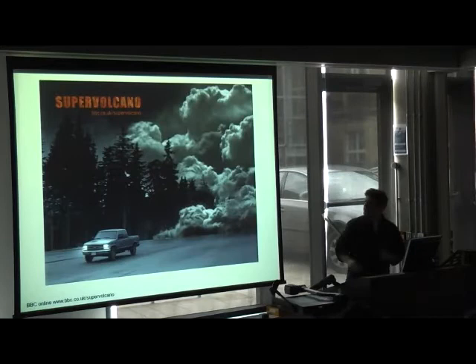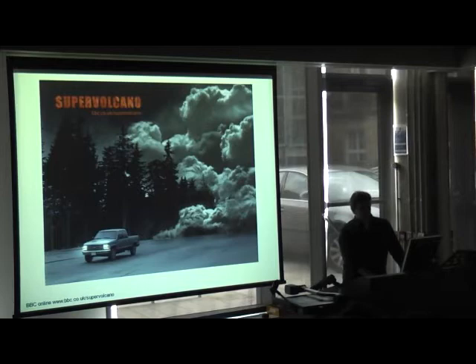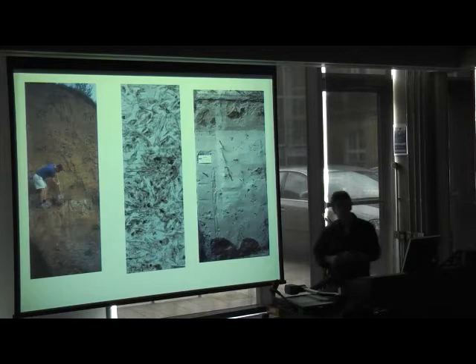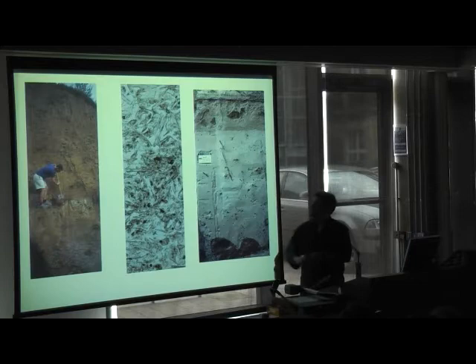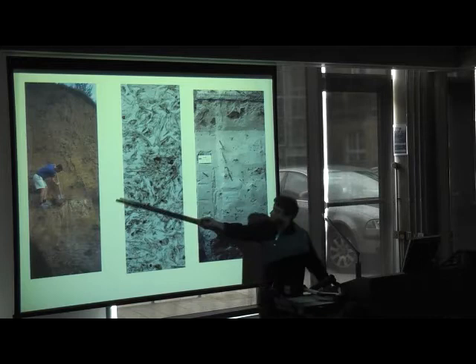The question everyone wants to know is when the next supervolcano eruption will happen. One of the challenges with geology is that we've only seen tiny eruptions compared to those that have happened in the past. The eruption of Pinatubo in 1991 involved about five cubic kilometres of molten rock. The largest eruptions known from the past have involved as much as a thousand times that volume, and the only way to reconstruct them is by going into the field, finding the traces of those deposits, and looking at them under the microscope.